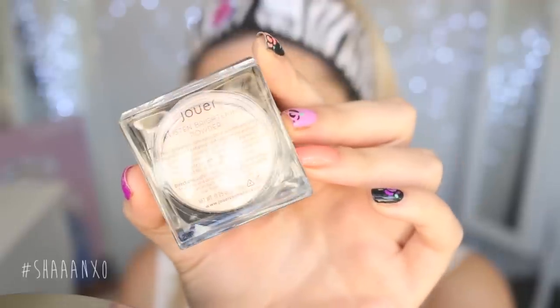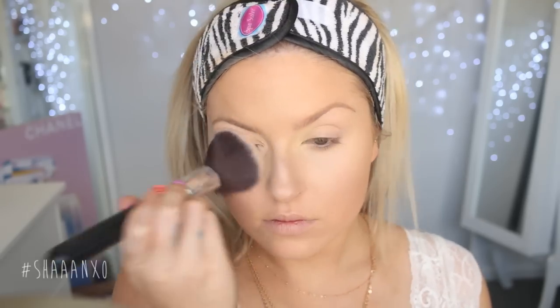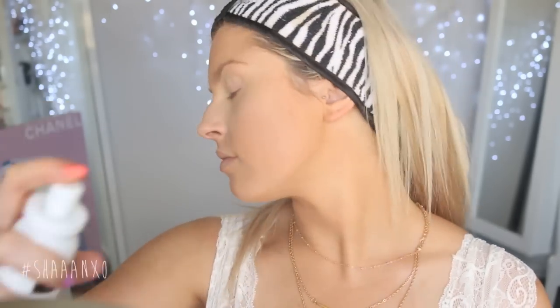Once I have finished setting my under eye area, I'm taking this brightening powder — I don't know how to pronounce the brand, can any of you guys help me out with that? I'm just putting that where I set my eyes for a bit of a glow. And then I'm setting the rest of my face with just a matte powder, and before I move on I'm also setting everything with a makeup setting spray so nothing looks too powdery and unnatural.